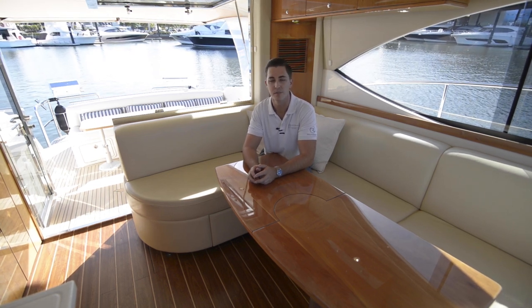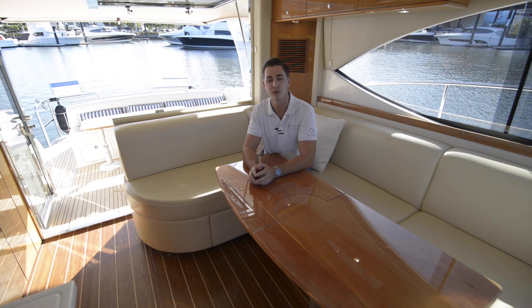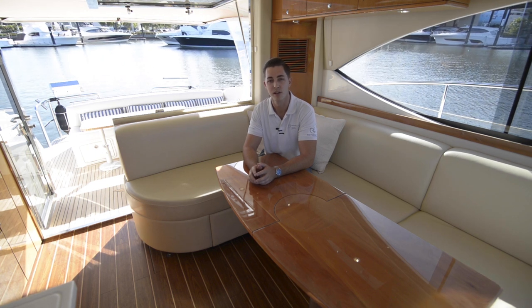This concludes my walkthrough of the 2008 Riviera 4400 Sport Yacht. If you would like to see more of this boat, please contact me on 0403 515 778 and we can organise your own private tour through Skype or FaceTime. Thanks for watching.